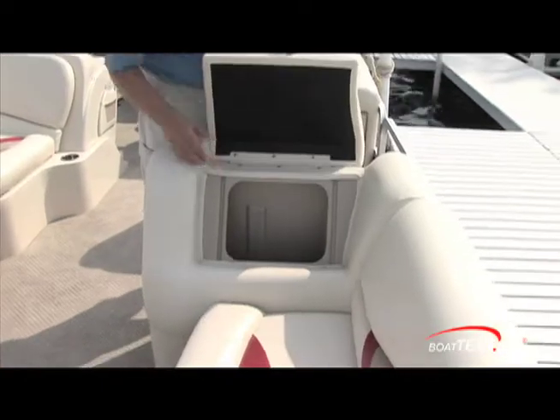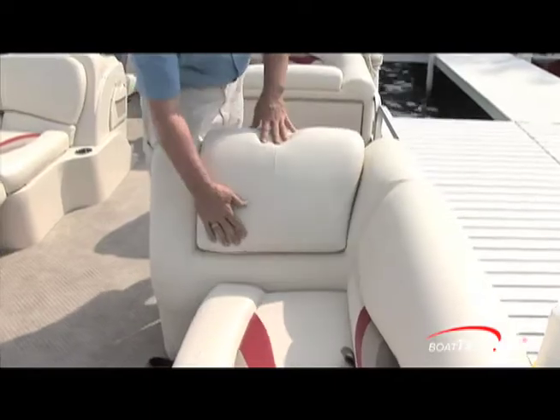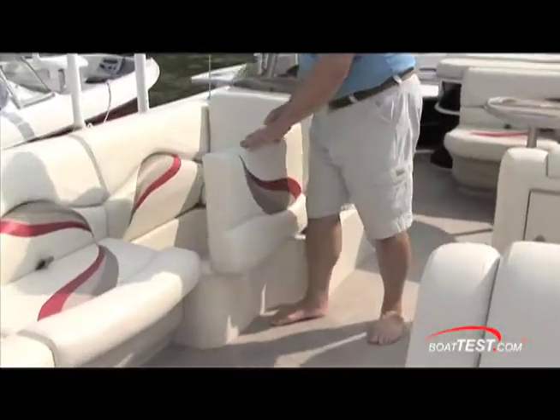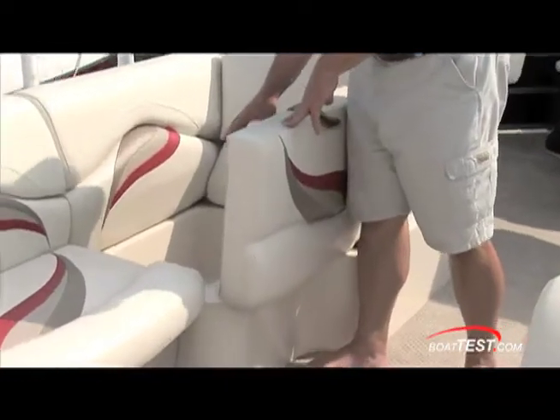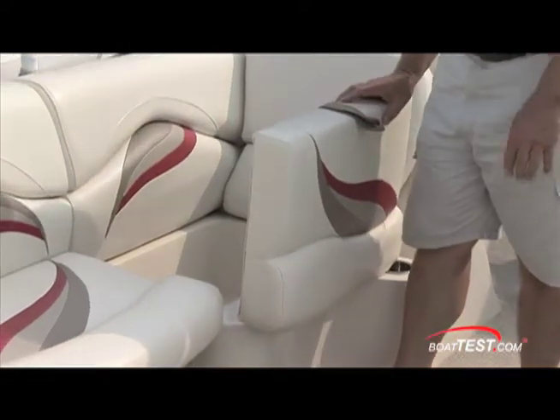The lounger back seat lifts up and you've got storage in here — sometimes I've seen them even put a trash can in an area like that. But over here in front of the helm, lift this seat up and it looks like this one's set up to be a cooler. It's got a drain in it and sounds like it might even be insulated.